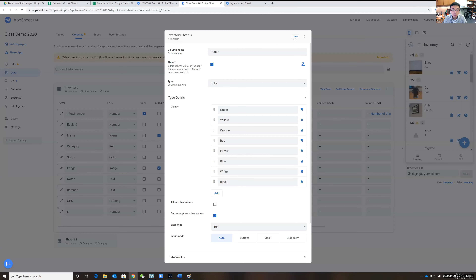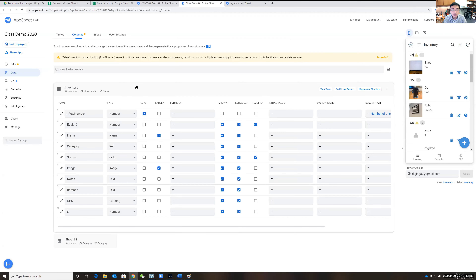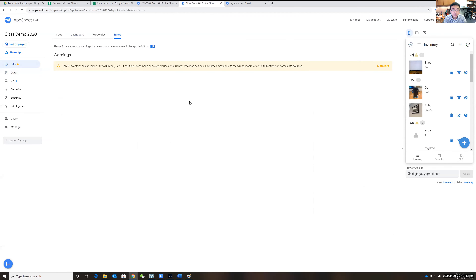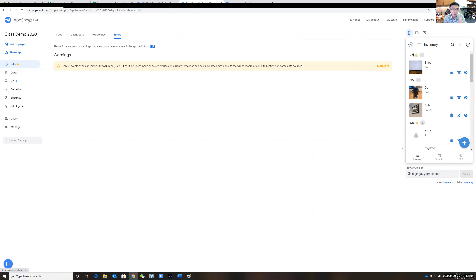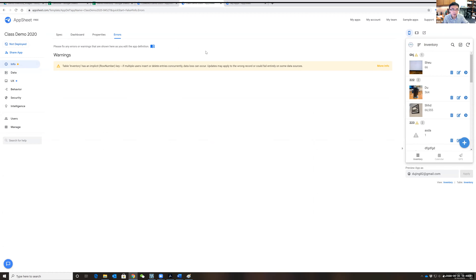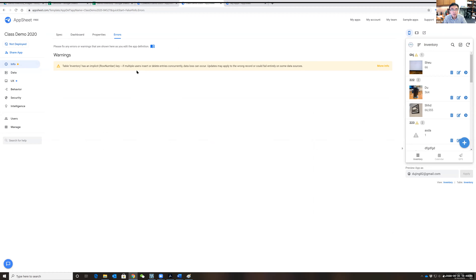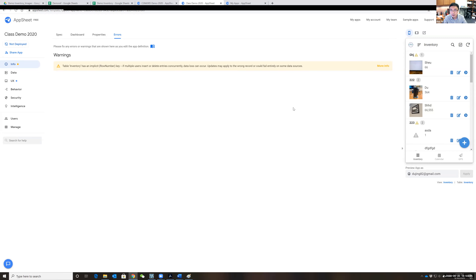This has been a quick tutorial of AppSheet. There are many similar no-code smart app development solutions, but AppSheet is the most powerful in my opinion, with many functions. It was originally a separate company but was purchased by Google, which is why it works perfectly with Google Drive.